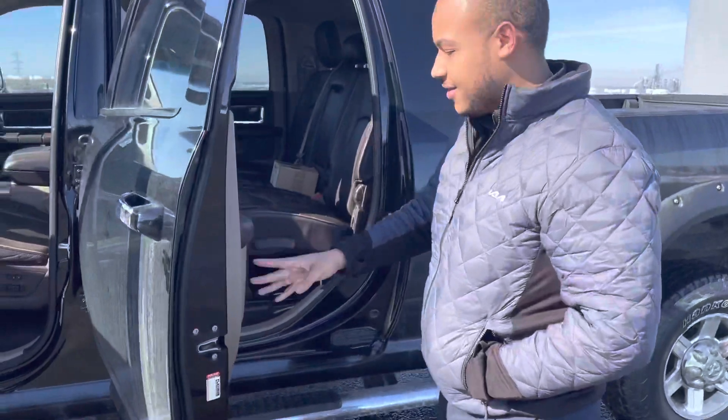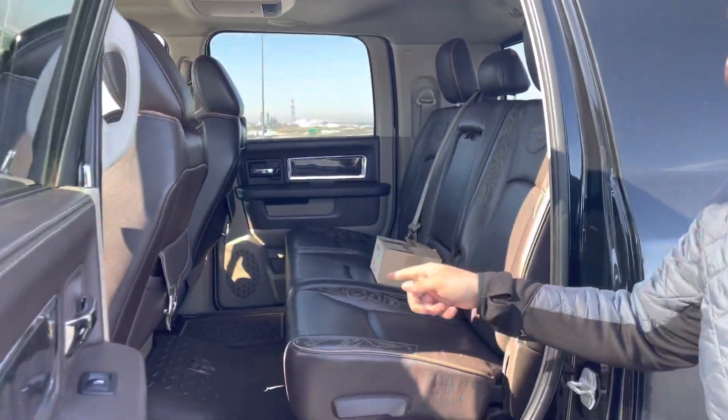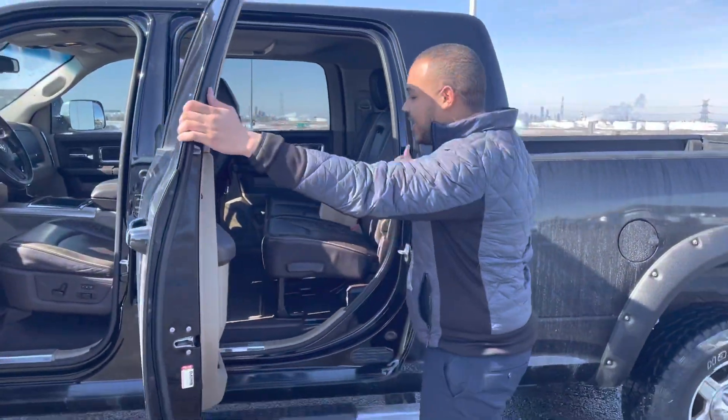Coming to the back, you can fit just about anything in here. You don't need a van, you just need a mega cab here. Heated seats in the back, DVDs — you're going to be comfy up front and in the back.